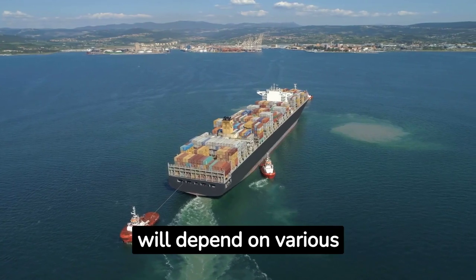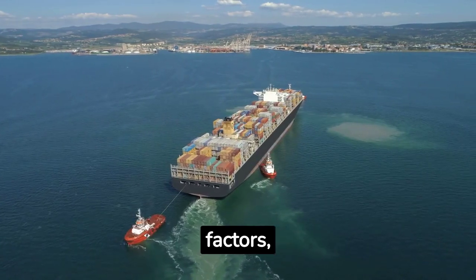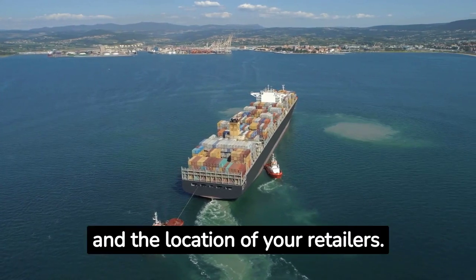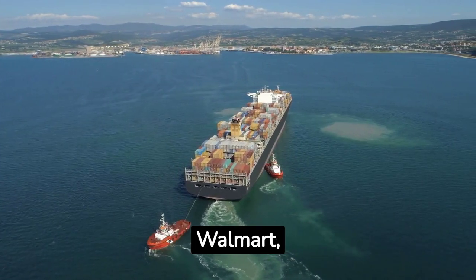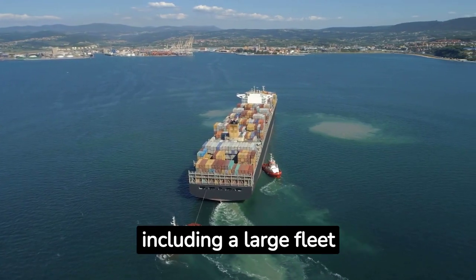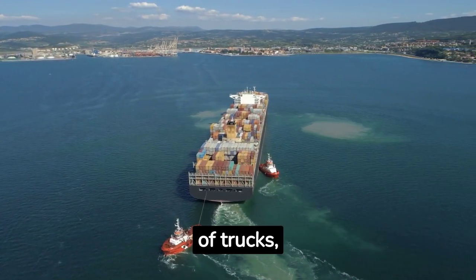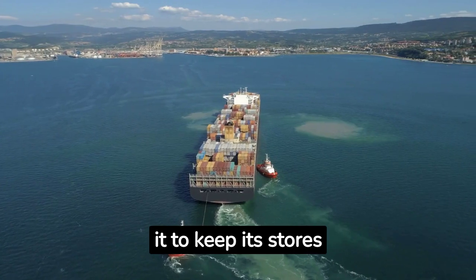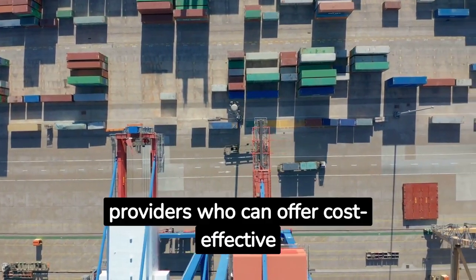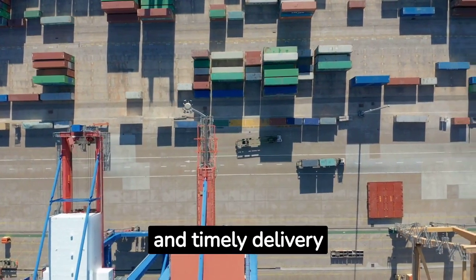The choice of transportation will depend on various factors, including the nature of your product, speed of delivery required, and the location of your retailers. Walmart, for instance, has a robust logistics network, including a large fleet of trucks, which enables it to keep its stores efficiently stocked. Consider partnering with reliable logistics providers who can offer cost-effective and timely delivery solutions.